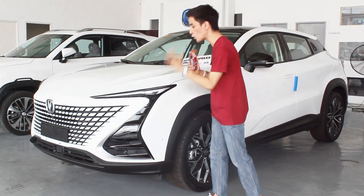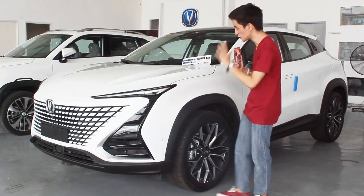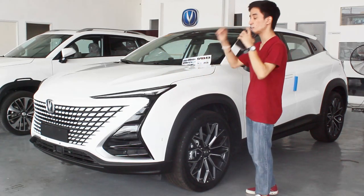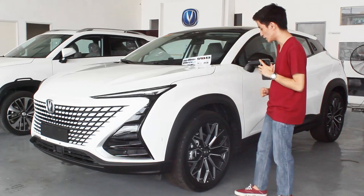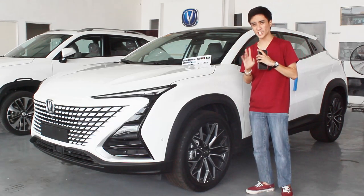There's a trend ongoing now where brands take a concept design and make it into a production car, and this is what I like about Changan – they decided to go that route too, along with the Uni-K. Hopefully I'll do a walkaround tour of that very soon as well.